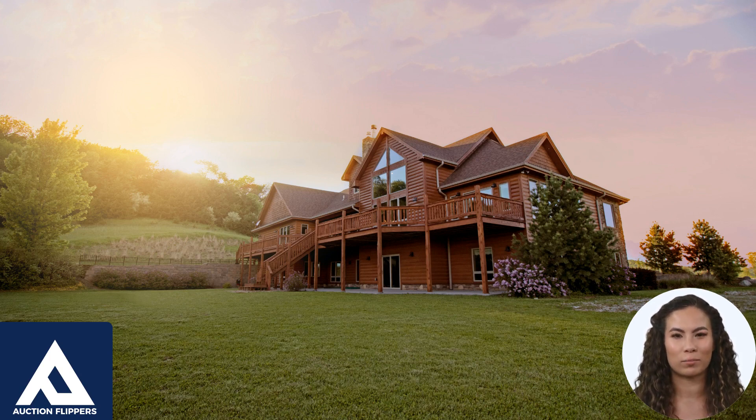Additionally, the buyer can often take possession of the property more quickly since there is no need to go through the process of obtaining a new mortgage.